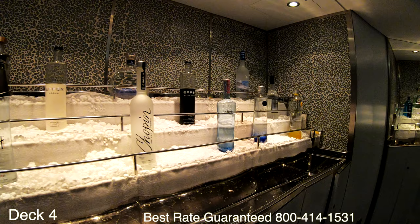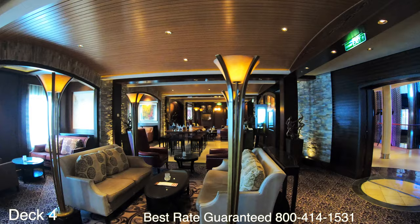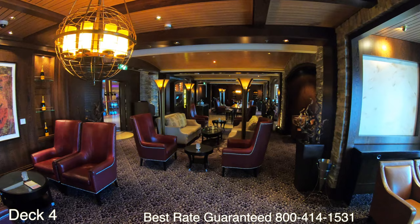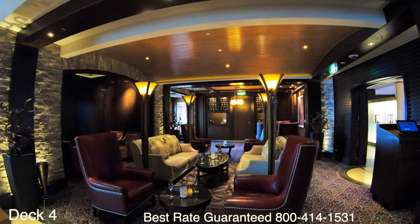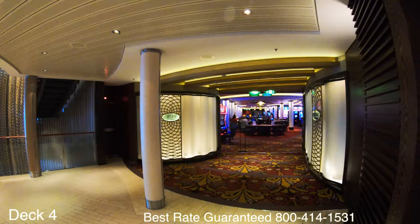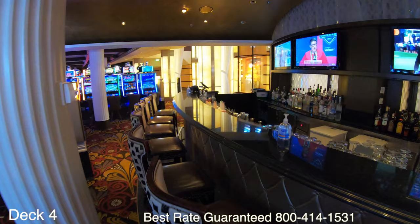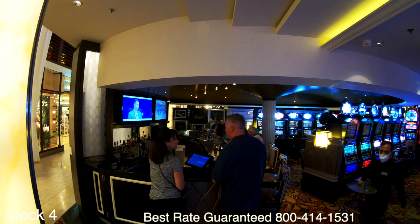All the bottles of liquor are covered in ice — these are premium vodkas and here you can also enjoy fine caviars. Across the way still on deck four is Cellar Masters. Cellar Masters is a tranquil spot where you can relax, enjoy a bottle of wine, and they have a lot of fine whiskey tastings. Right by Cellar Masters is the casino. The casino bar is along the same corridor as a lot of the shops, and you can walk right into the casino to find the casino bar.